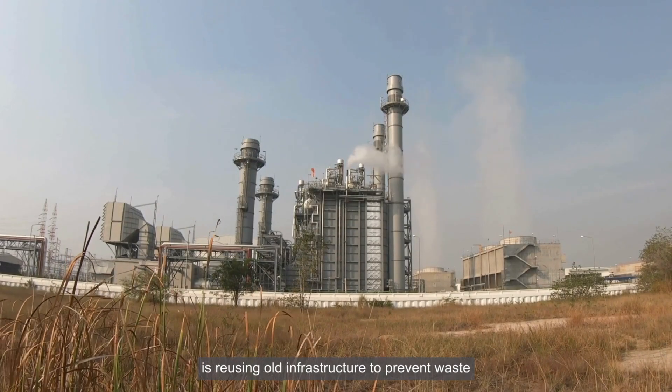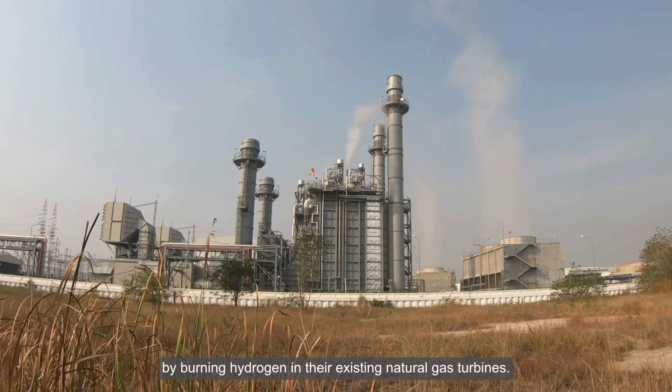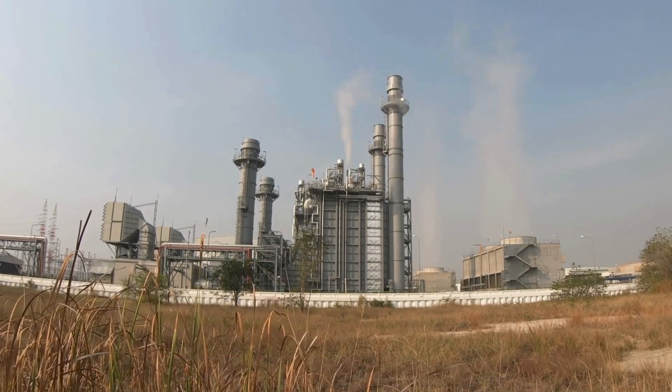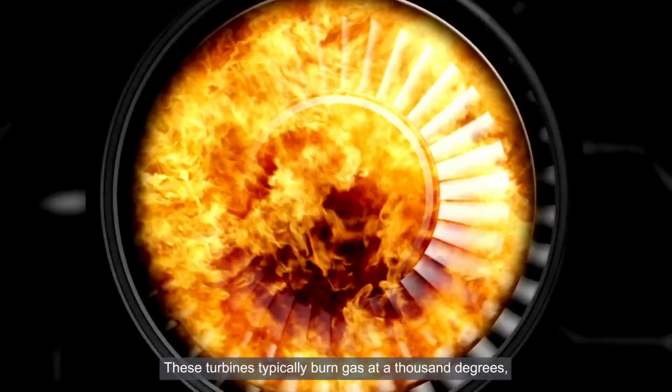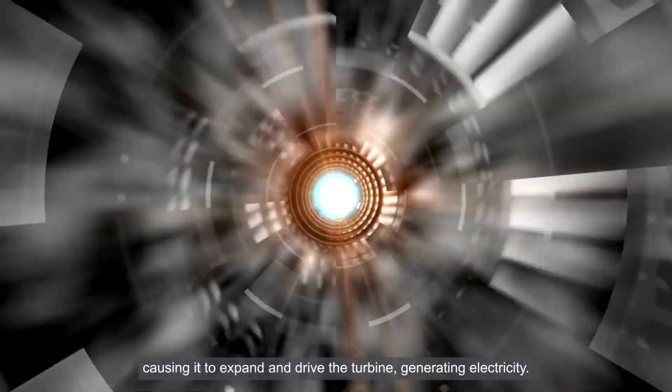Korean company Hanwha is reusing old infrastructure to prevent waste by burning hydrogen in their existing natural gas turbines. These turbines typically burn gas at a thousand degrees, causing it to expand and drive the turbine, generating electricity.